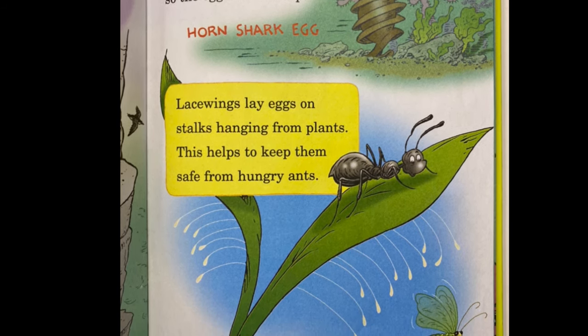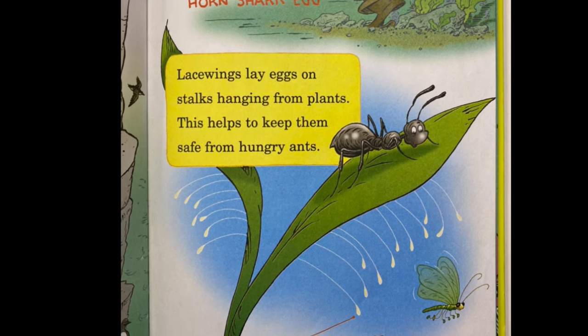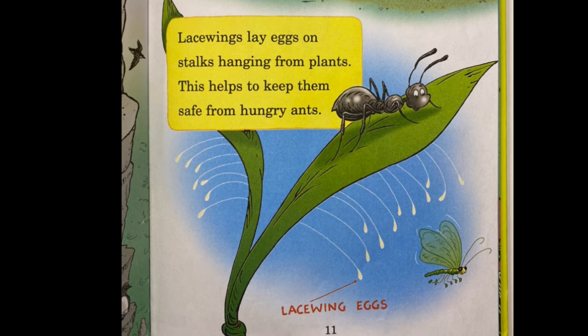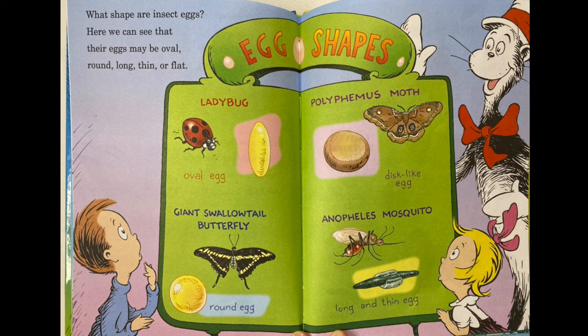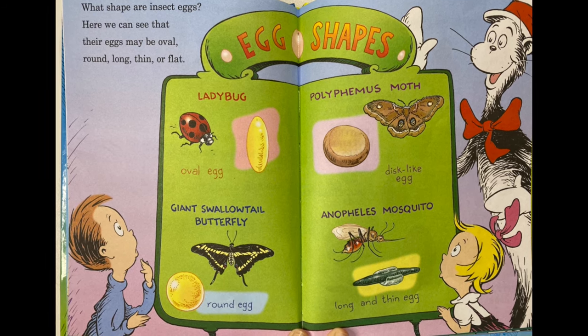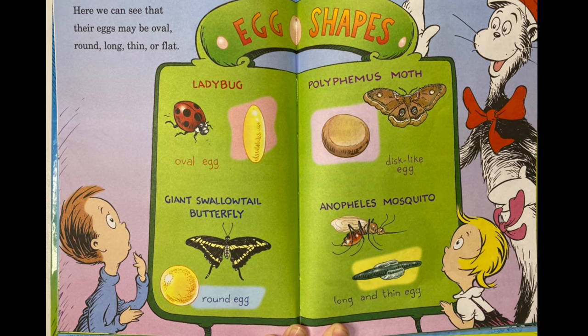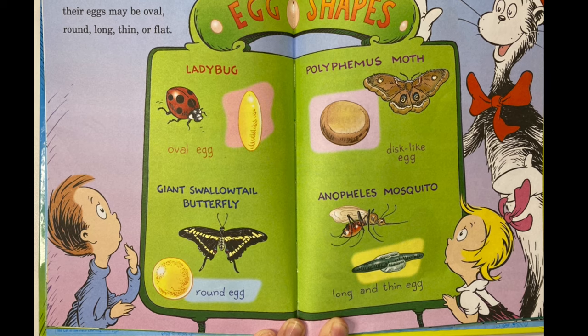Lacewings lay eggs on stalks hanging from plants. This helps to keep them safe from hungry ants. What shape are insect eggs? Here we can see that their eggs may be oval, round, long, thin, or flat.